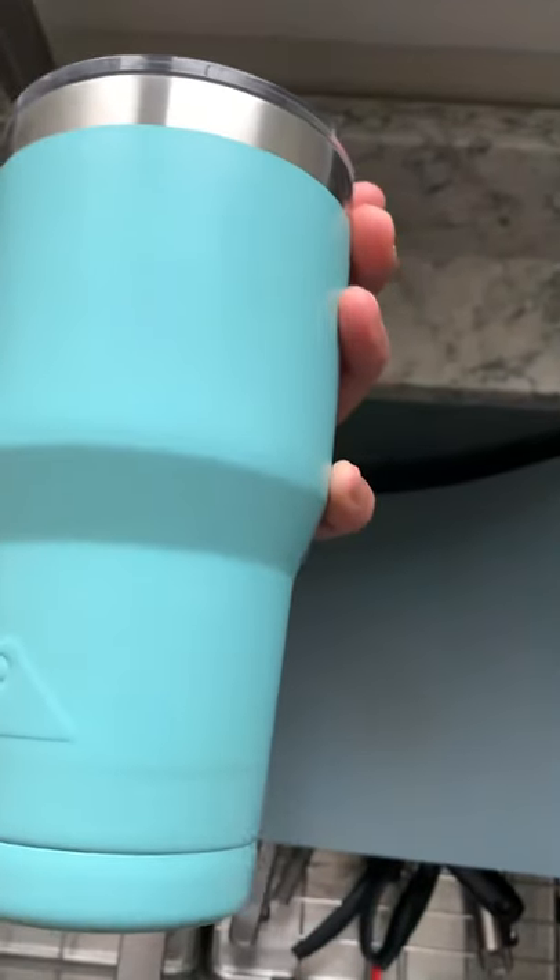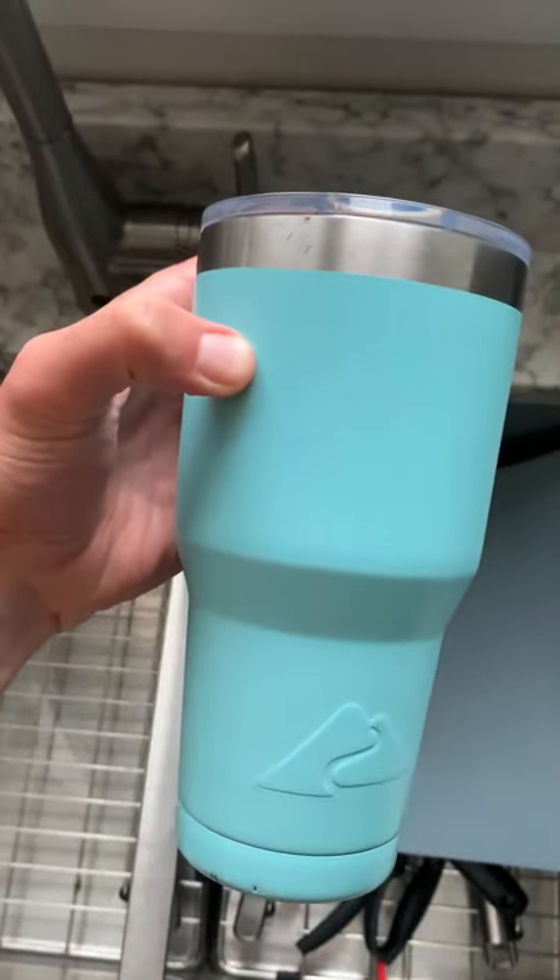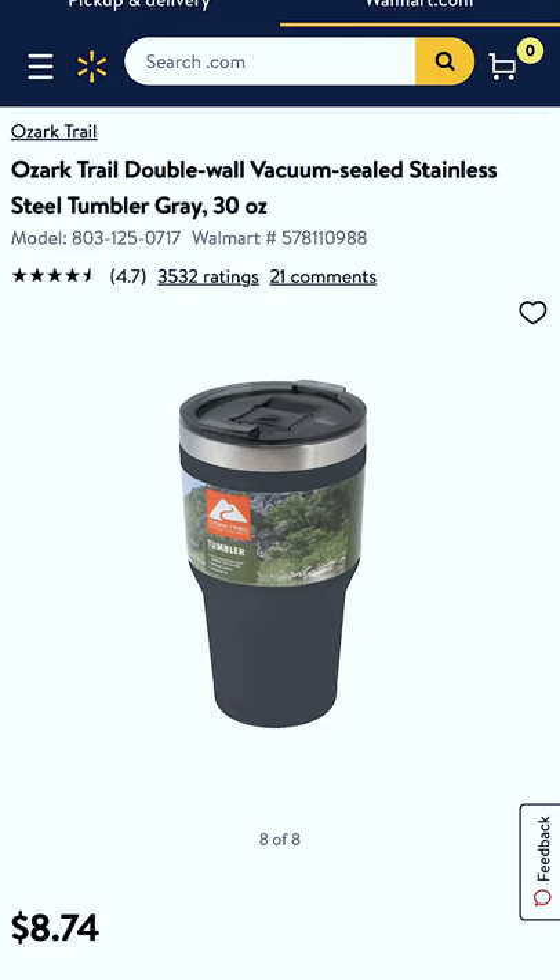What this actually is is the 30 ounce Ozark Trail Tumbler. The best part is that you can pick this up for under $9, and it even comes with a lid. It has been shown to outlast the Yeti for keeping ice cool.